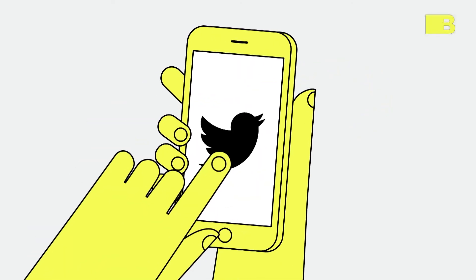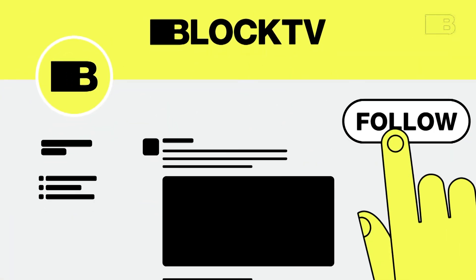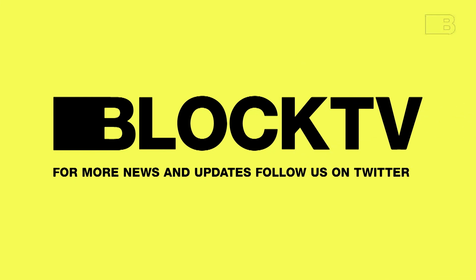That was BlockTV. We'll be right back. For more news and updates, follow us on Twitter. Thank you. Bye.